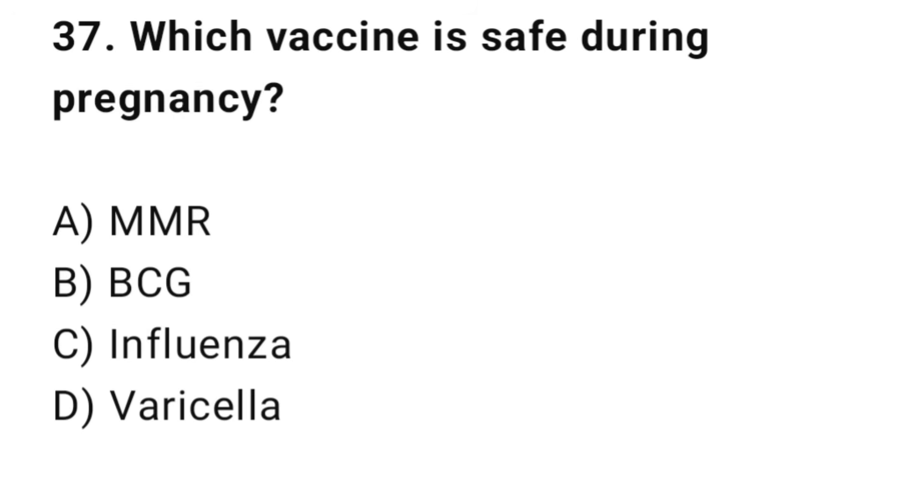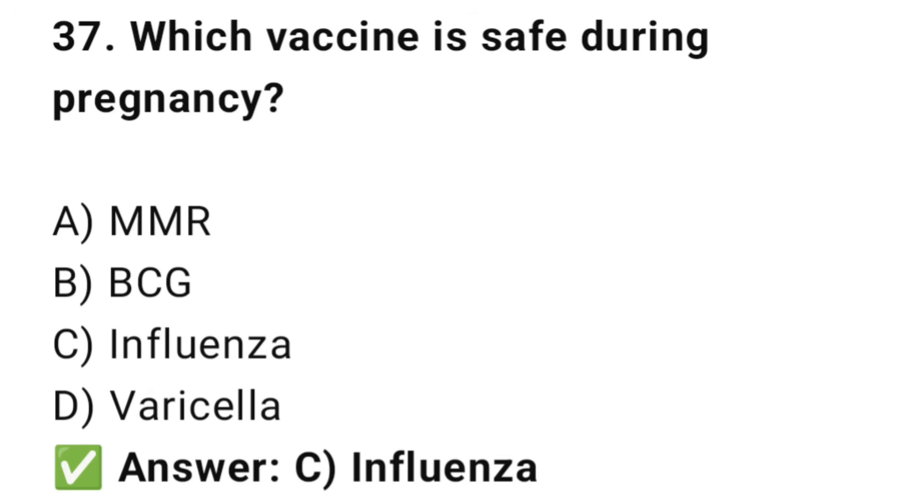Question No. 37: Which vaccine is safe during pregnancy? The right answer is C: Influenza. The inactivated flu vaccine is safe for mother and baby.